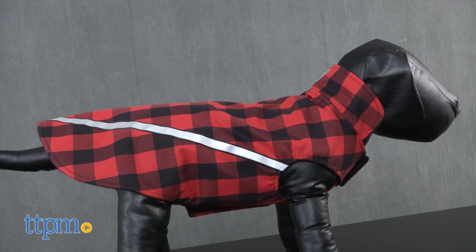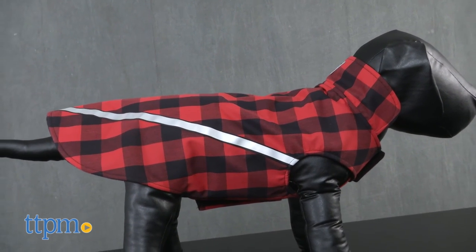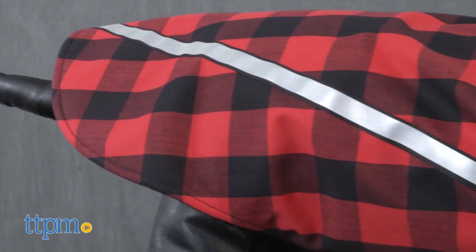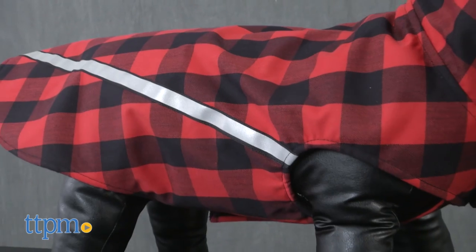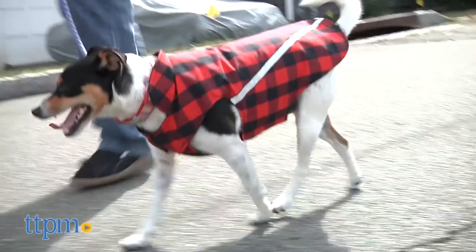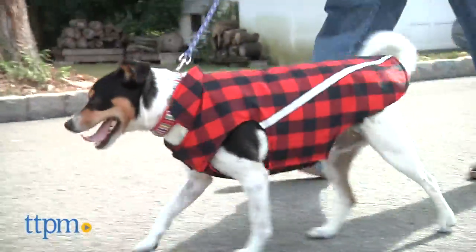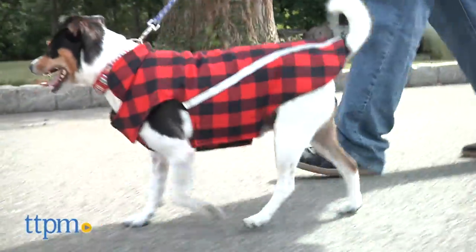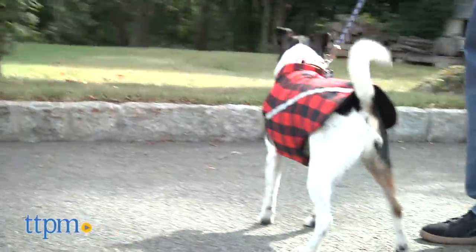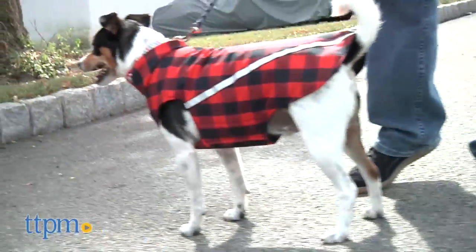Experts agree that providing your dog with an additional layer of warmth when it's cold, windy, or when there's precipitation in the forecast is a good idea. This is especially true for dogs who are not blessed with thick, natural coats. Our friends at RC Pet offer their West Coast Rain Wear line of jackets that are perfect for winter weather — and they should know a thing or two about harsh weather since they're based in British Columbia.